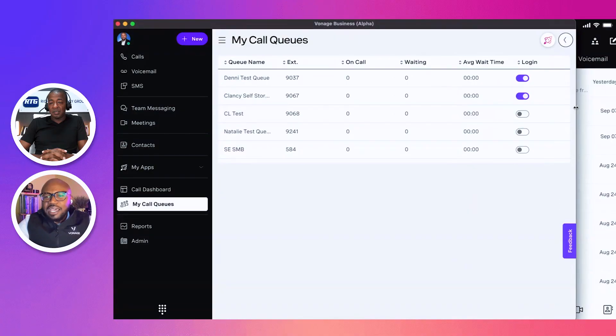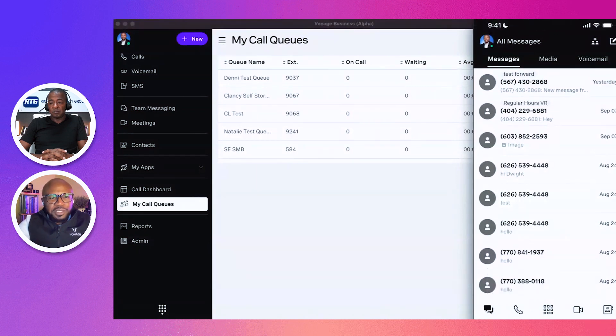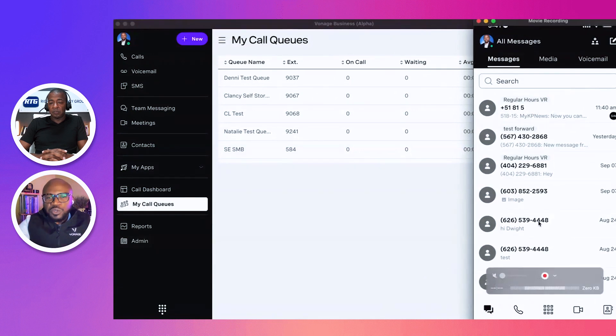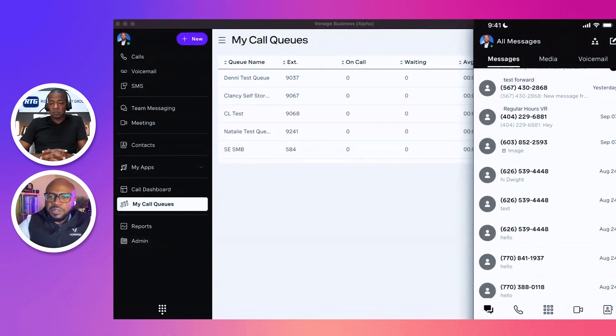One more thing I wanted to highlight is the familiar interface we've worked hard to provide across both the desktop and mobile app. We've gone through great lengths to make sure the look and feel works well across both platforms, so that when users move from mobile to desktop and back, the UI is very familiar in terms of how everything is laid out.